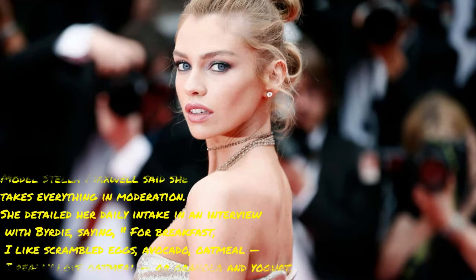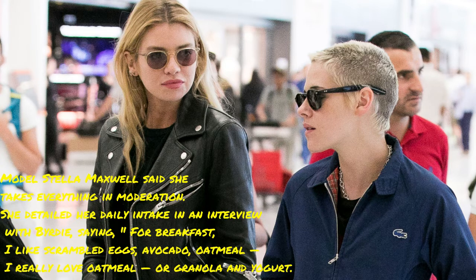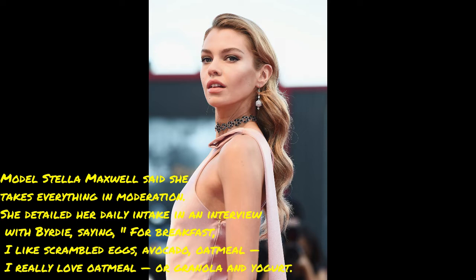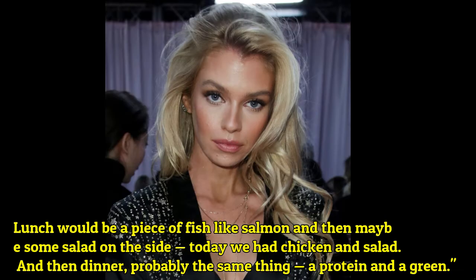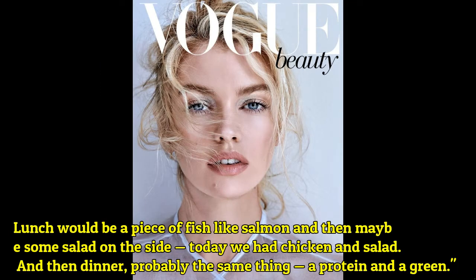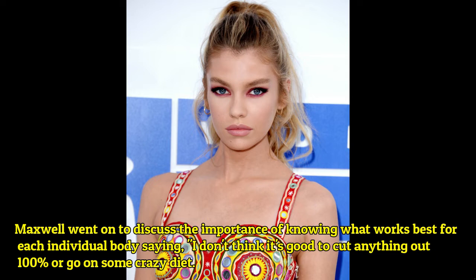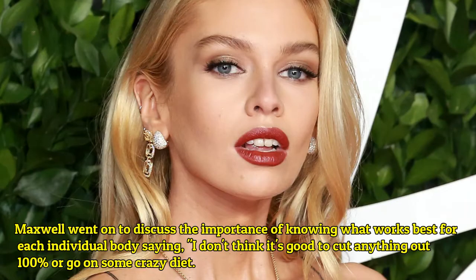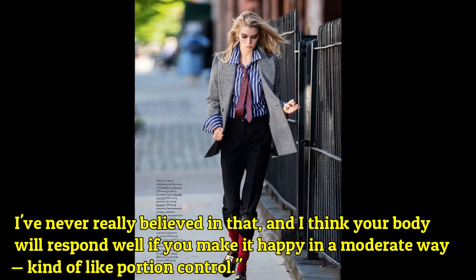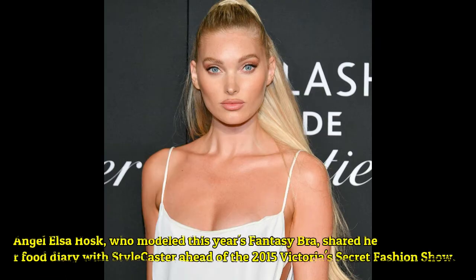Model Stella Maxwell said she takes everything in moderation. She detailed her daily intake in an interview, saying: 'For breakfast I like scrambled eggs, avocado, oatmeal — I really love oatmeal — or granola and yogurt. Lunch would be a piece of fish like salmon and then maybe some salad on the side. Dinner is probably the same thing: a protein and a green.' Maxwell went on to discuss the importance of knowing what works best for each individual body, saying: 'I don't think it's good to cut anything out 100 percent or go on some crazy diet. I have never really believed in that, and I think your body will respond well if you make it happy in a moderate way — kind of like portion control.'